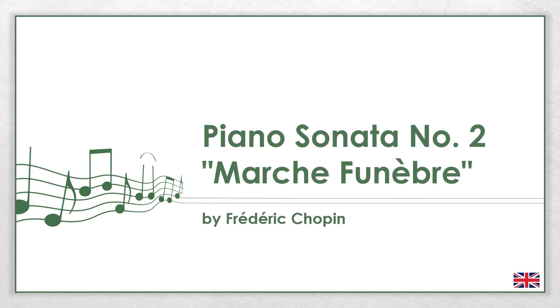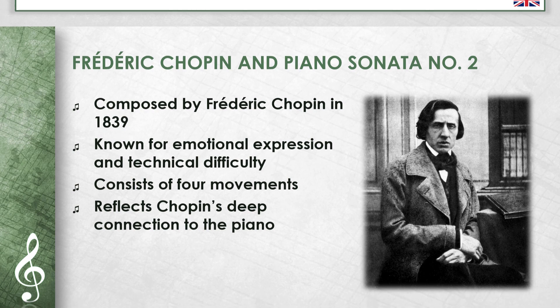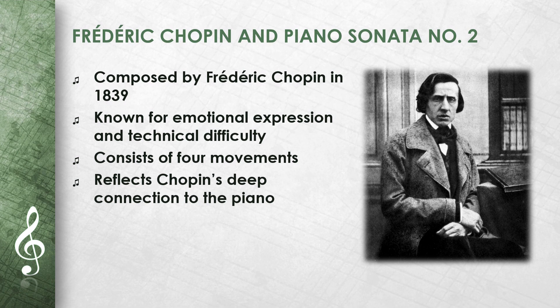This video is about Frédéric Chopin's Piano Sonata No. 2, Marche Funèbre. I will explain the most important things about the work and the composer. Frédéric Chopin composed the Piano Sonata No. 2 in B minor, Op. 35, in 1839.